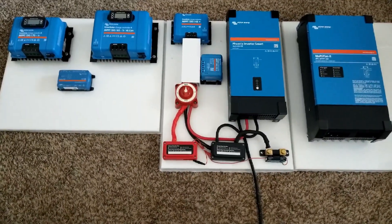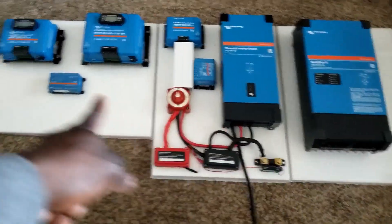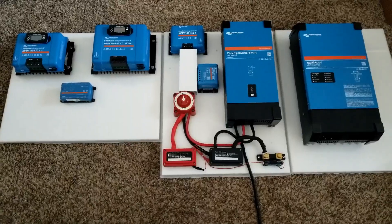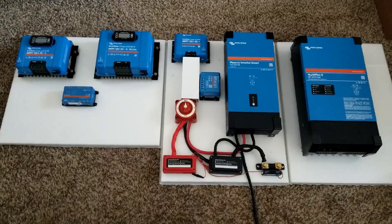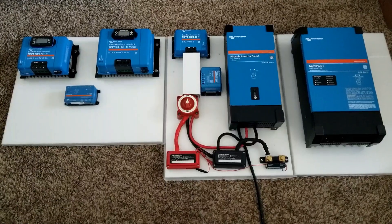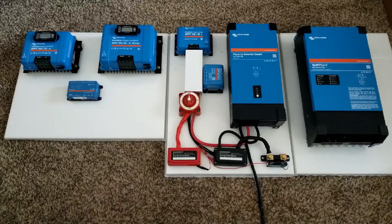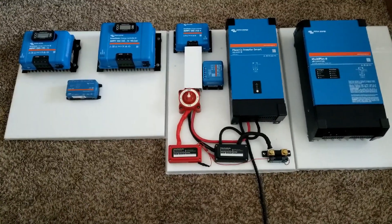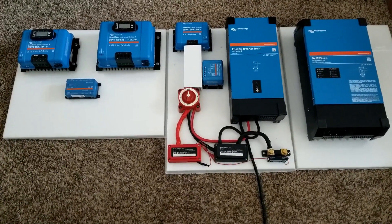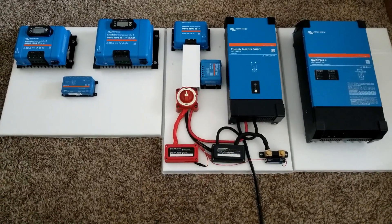We've collected quite a chunk of Victron products here at JW Solar USA. I just wanted to show you the bundles — different bundles right here. You can make things work for you however you want, and Victron can make it possible. Like and subscribe — JW Solar USA, thanks for watching. Stay tuned to find out where all these things are going!